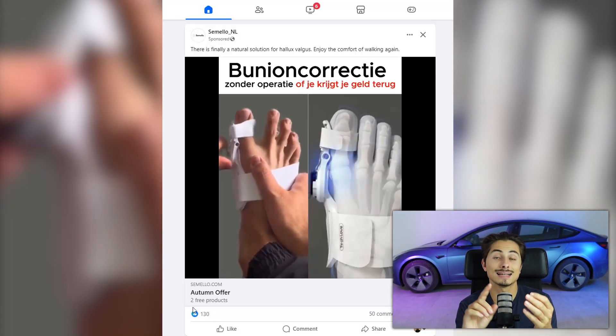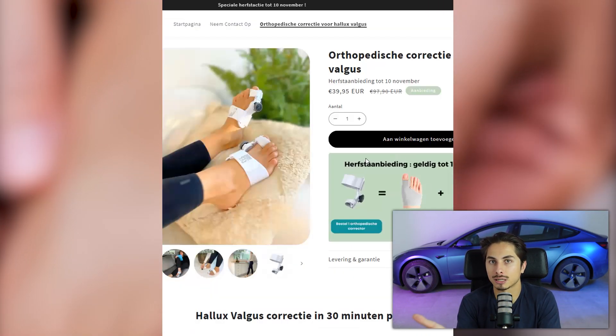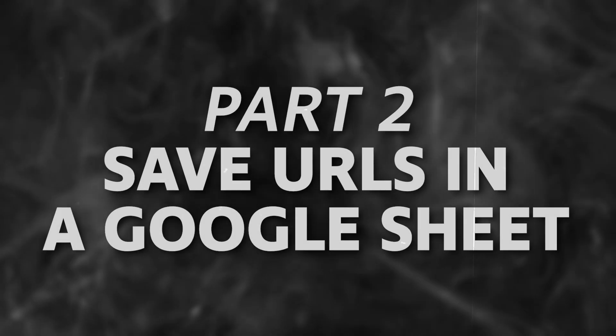Now anytime you come across an ad on your Facebook feed that has a good amount of likes and that follows our product criteria, you're just gonna test that product out yourself. Now let's talk about part two of our product research method, which is even juicier. Because your Facebook feed is now optimized to show you dropshipping ads, you will do two things. First, once you see a good ad, you're just gonna test that product out yourself. But the second thing you're gonna do with such ads is save the URL of that store in a Google Sheet.